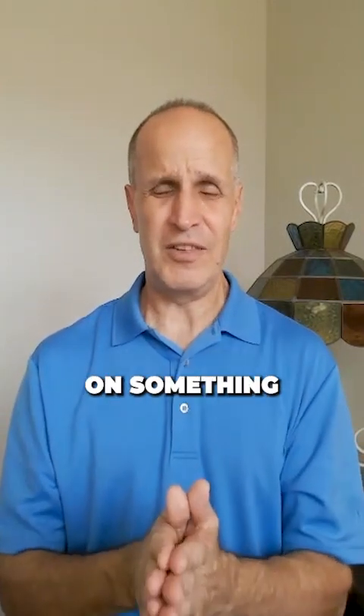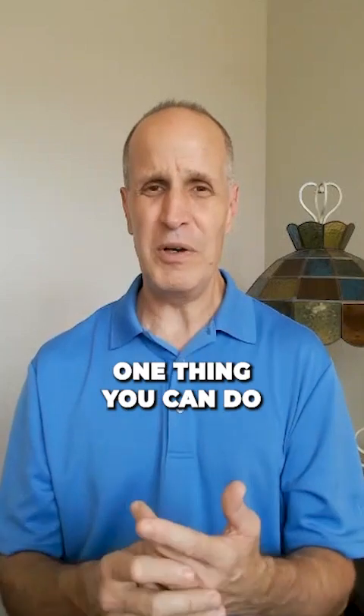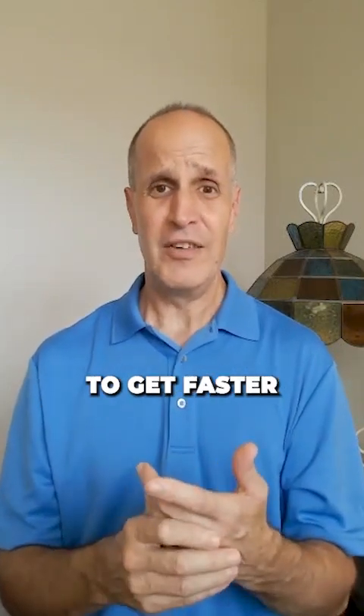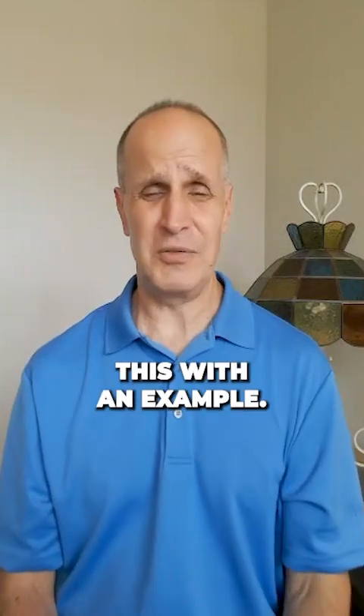Hi, it's Marty with Target Test Prep with some thoughts on something that people ask about a lot: how do I get faster at GMAT Quant? Well, one thing you can do, among others, to get faster at GMAT Quant is become more precise in your work, and I'll illustrate this with an example.